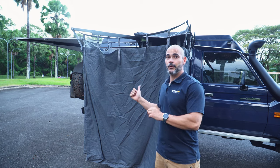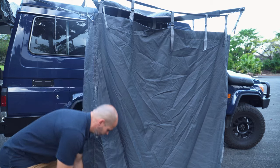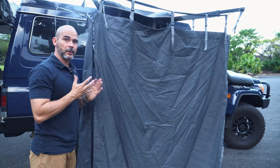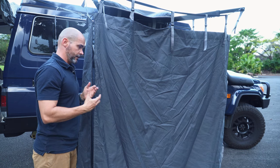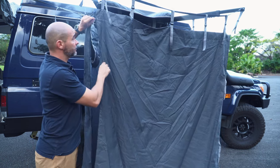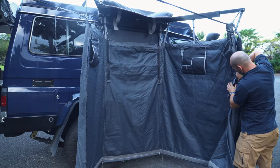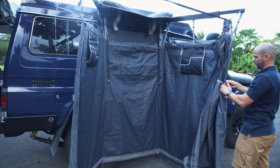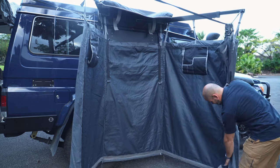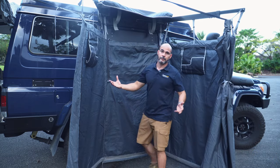Now let me show you inside how it looks. It comes with a zip that you can open all the way. But if you're the kind of person who likes to go to remote places and have a shower with a view, you can still open it, tie the door back, and have this massive room.